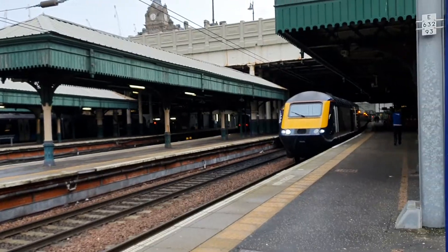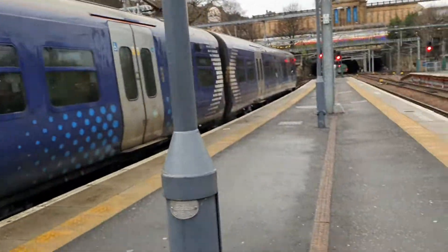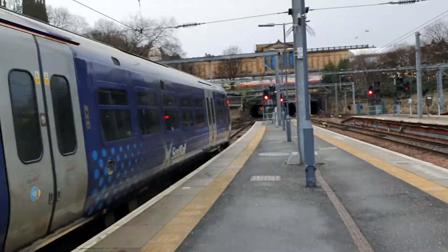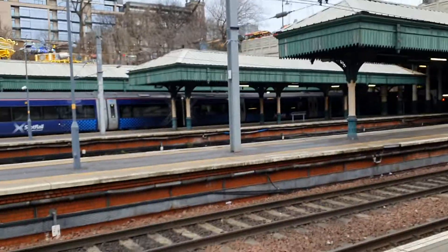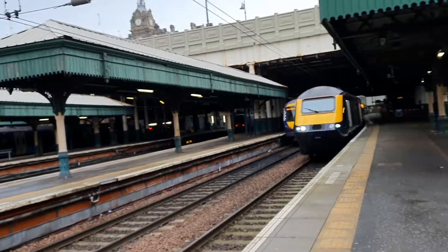I'm waiting for this HST to go, if it is going. I believe it's getting ready to go. 334 027, or possibly 334 037, terminating Scotrail service. There's also a Scotrail 170 on the opposite platform next to it.